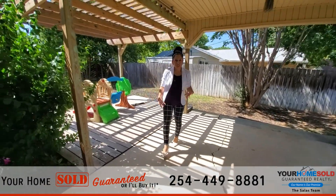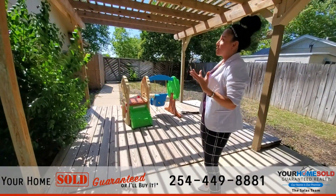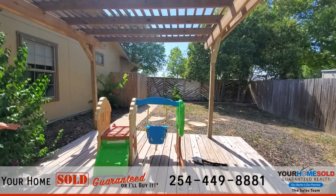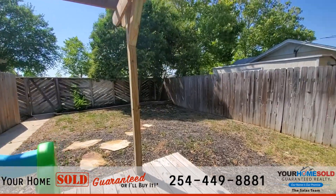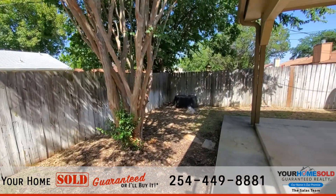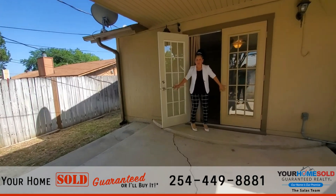This gorgeous outside retreat is waiting for you. You have a very beautiful pergola right here, large trees right over there, and the extended patio going this way — plenty of space for you and your family to enjoy the gorgeous Texas outdoors.